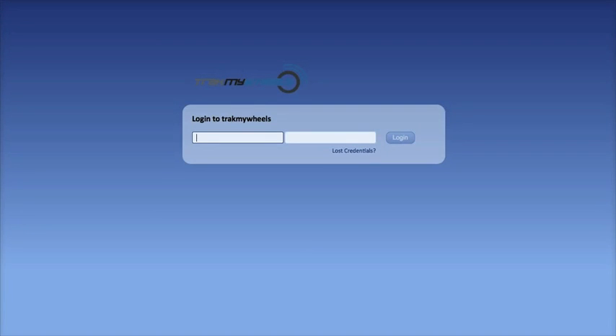To help you choose the system that's best for you, this short video will guide you through the process of using the software and demonstrate some of the unique features available from TrackMyWheels. So let's begin. Following successful installation of the TrackMyWheels device into your vehicle, you'll be provided with a unique username and password to enable you to log on to your account.